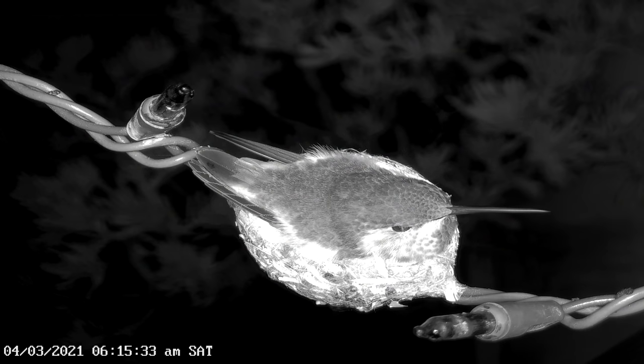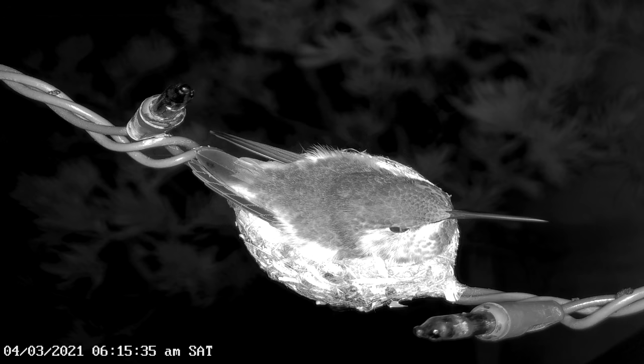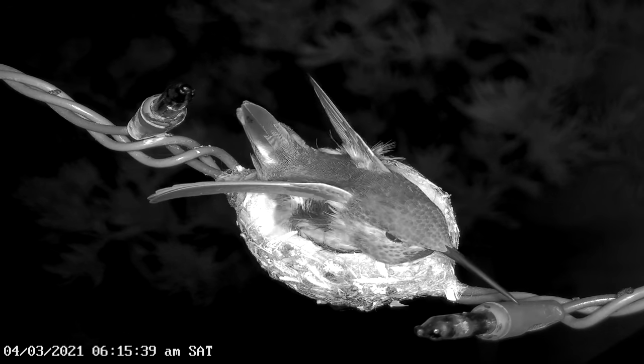She stood guard on her nest all night long, and in the morning she revealed to us that the second egg had hatched sometime during the night.